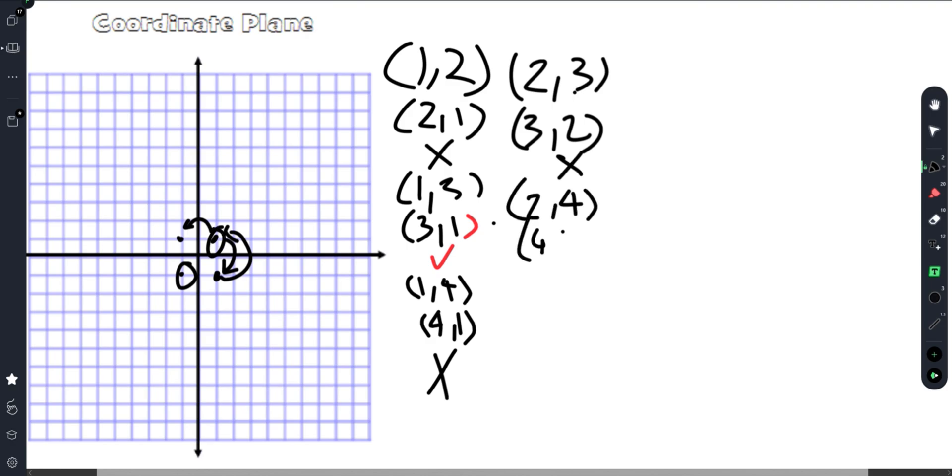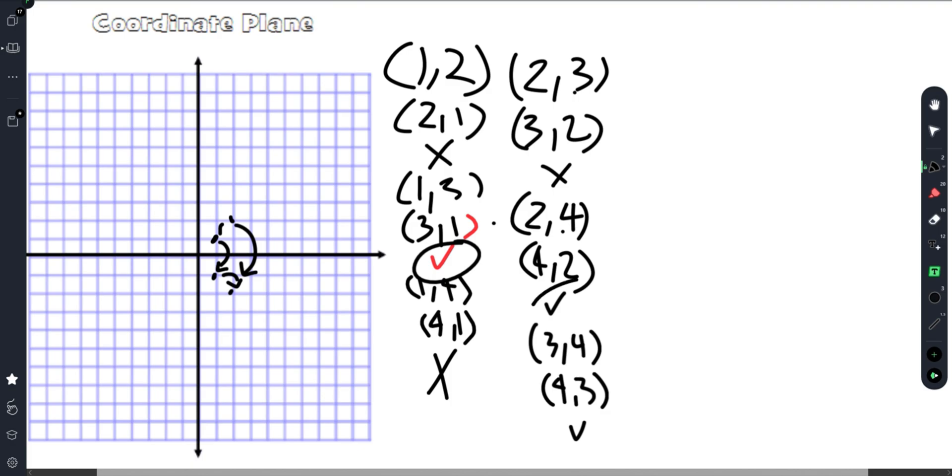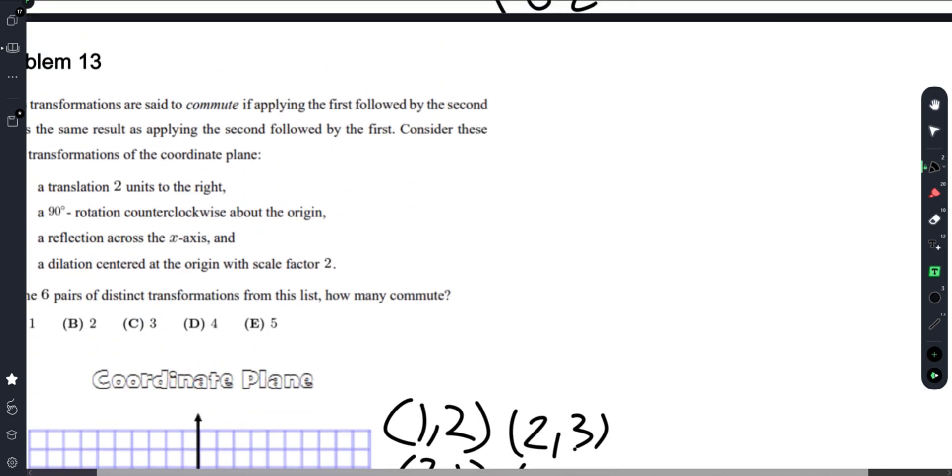Pair (2,4) and (4,2): rotation 90 degrees clockwise then dilation, versus dilation then rotation — these give the same result, so this pair commutes. Finally, pair (3,4) and (4,3): reflection over x-axis then dilation versus dilation then reflection — this also works, so it commutes. That gives us 3 commuting pairs total, which is the answer.